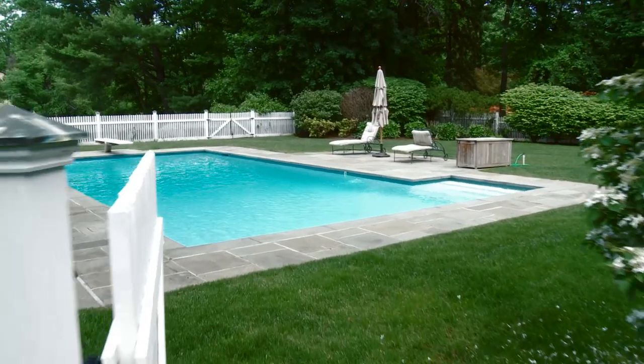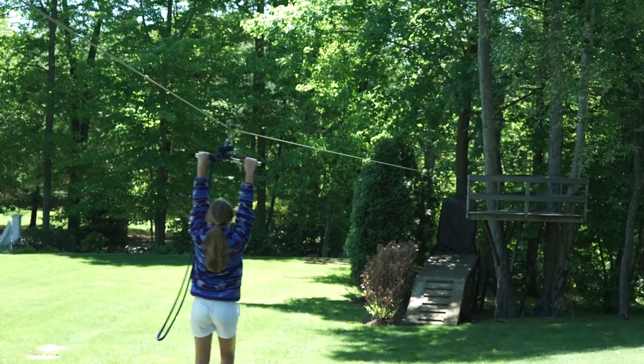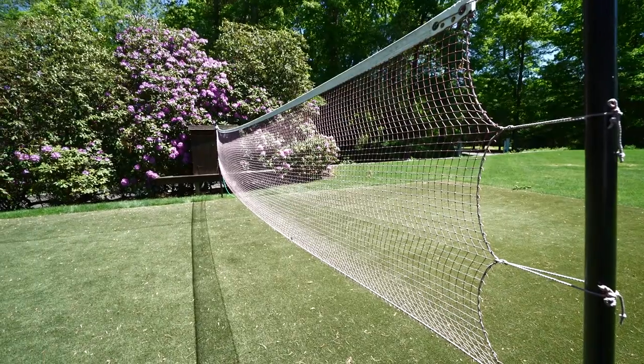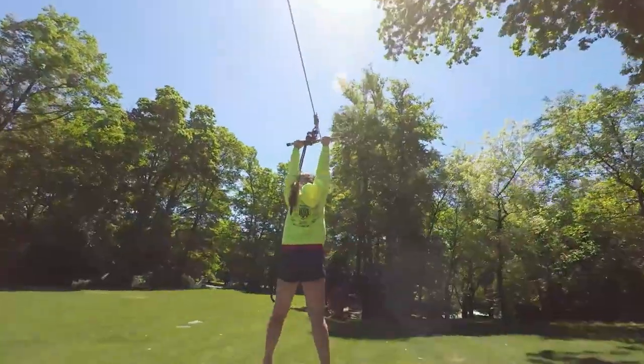Just in case the lake was not enough, there is a sizable heated pool and hot tub for all to enjoy. Also, there is a zip line and badminton court, which finish it off to make this property an outdoor paradise for all ages.